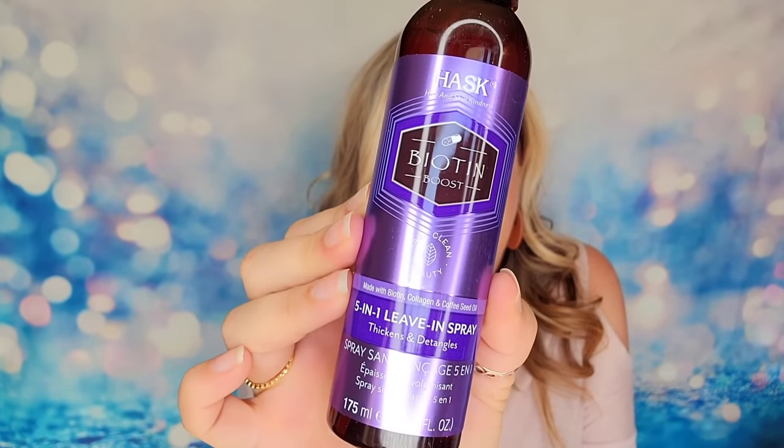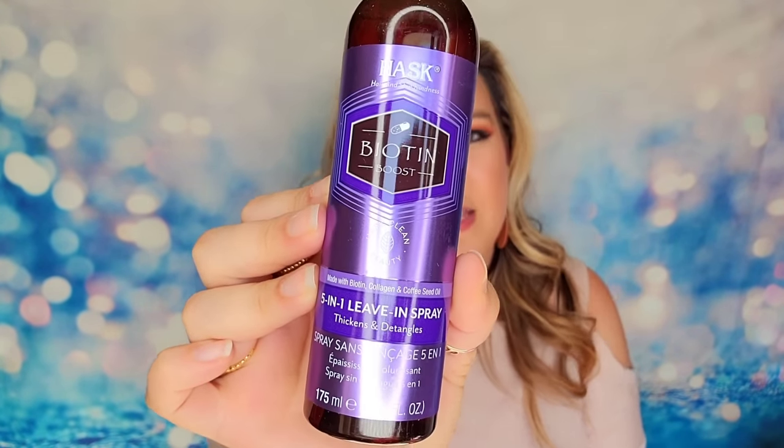We have another product from Hask — this is the 5-in-1 Leave-In Spray. It's a detangle spray but also 5-in-1, so it's going to do a few other things like thicken and give more volume, lock everything in, prevent breakage, detangle and moisturize, provide thermal protection, and control frays throughout the day.